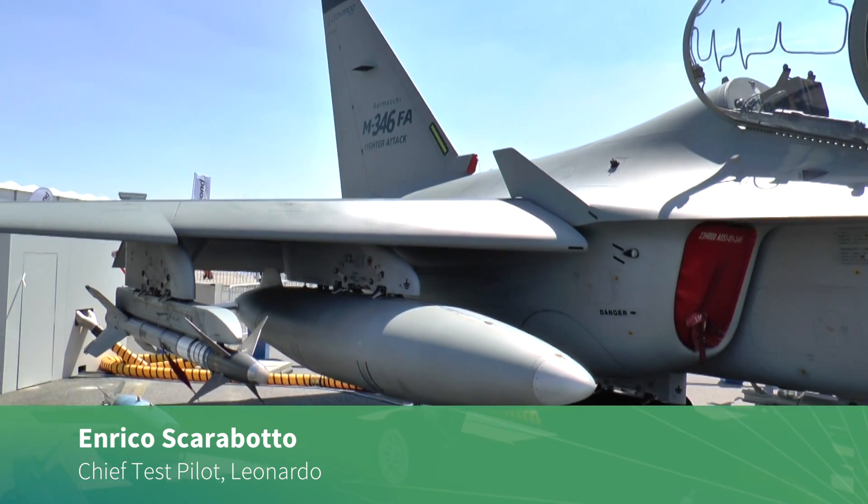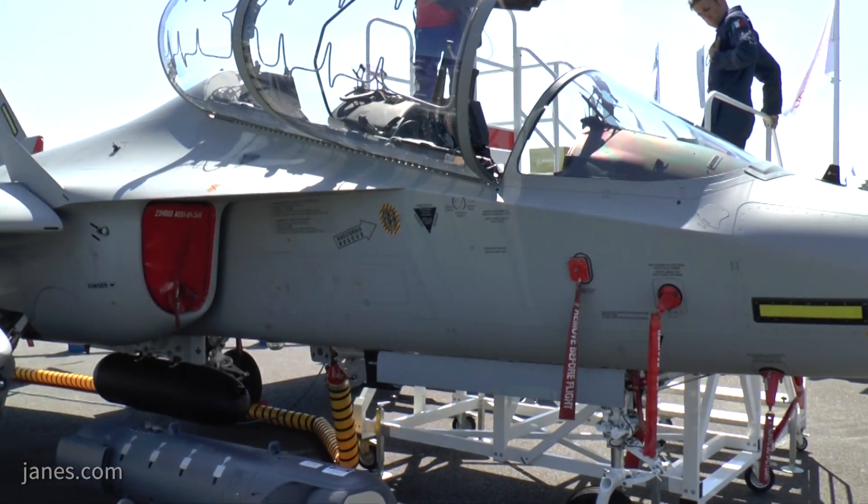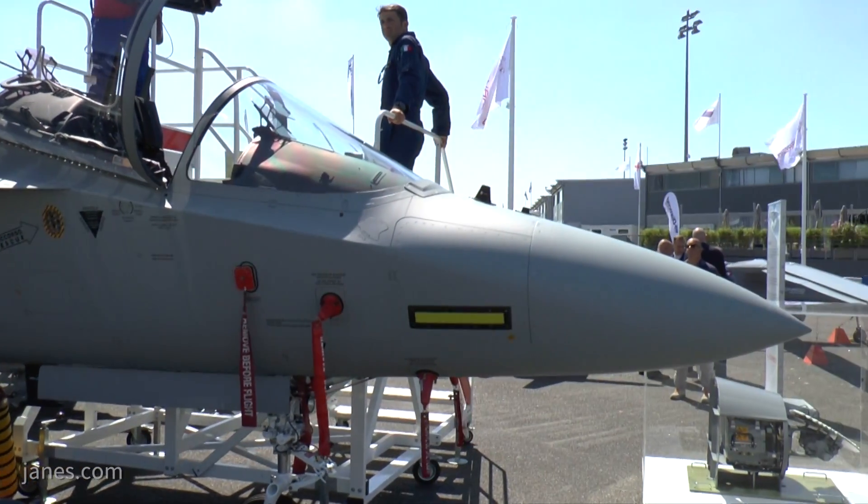The M-346 is a successful program. Its multi-role capabilities forced us to introduce the family concept. The family concept means that with the same platform you can cover multiple configurations, and with these multiple configurations you cover the multi-role — from the basic trainer, which covers third and fourth phase, to the light fighter. One aircraft, one family, for many roles.